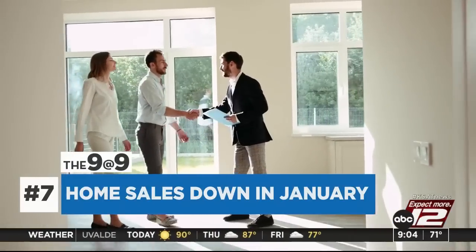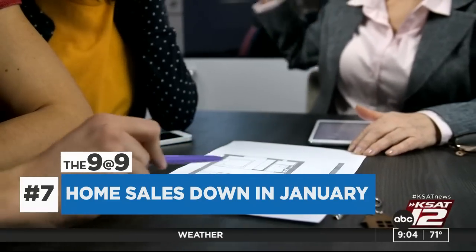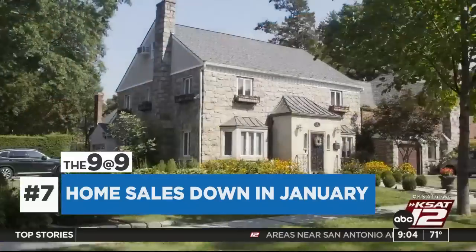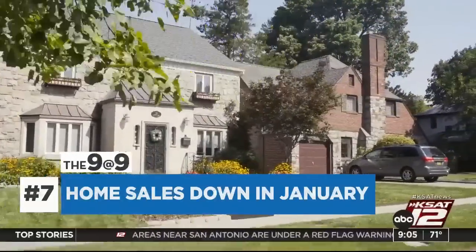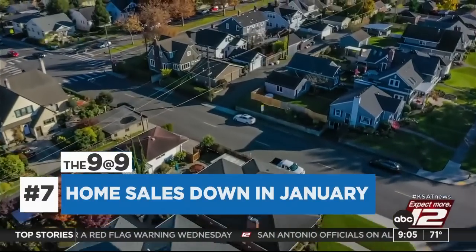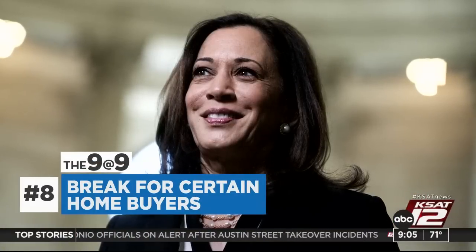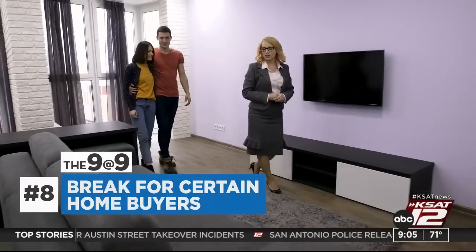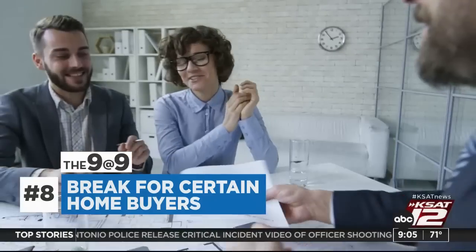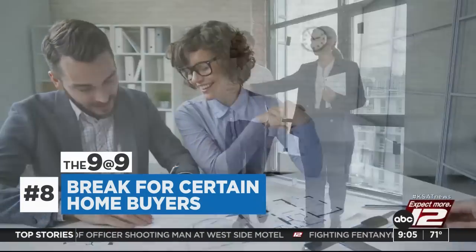Home buyers are still on the sidelines. Sales of existing homes are down in January for the 12th month in a row, falling to 4 million — the slowest annual rate since 2010. Last month's decline marks the longest streak of back-to-back drops going back to 1999. Continued high mortgage rates are mostly to blame as the Federal Reserve battles inflation. Today, Vice President Kamala Harris is expected to announce a break for new and lower-income home buyers — fees for FHA-insured loans will drop by about $800 a year, with changes taking effect next month as the spring buying season kicks in.